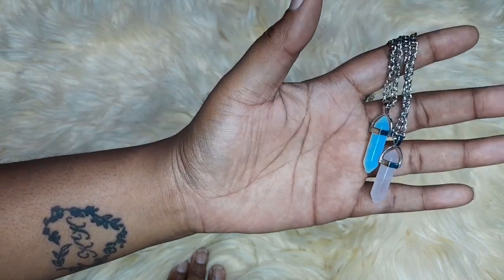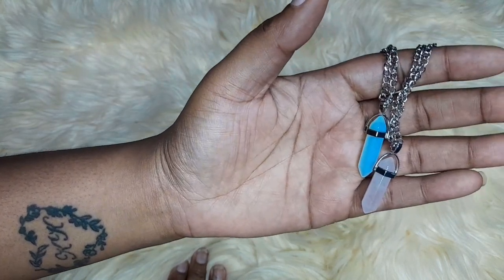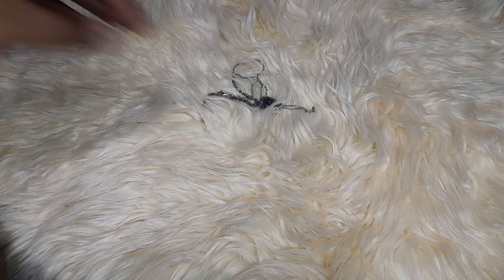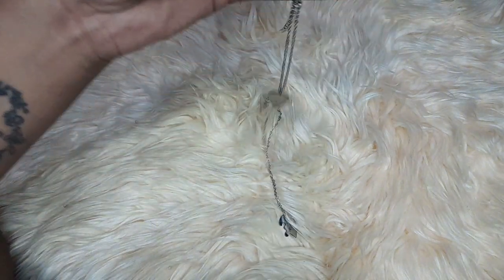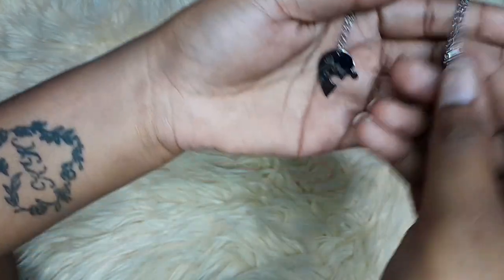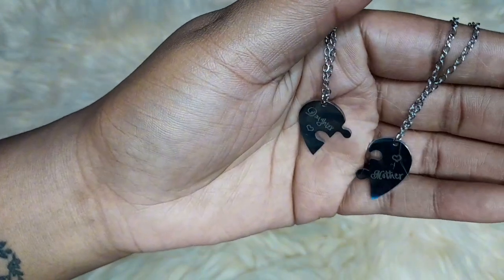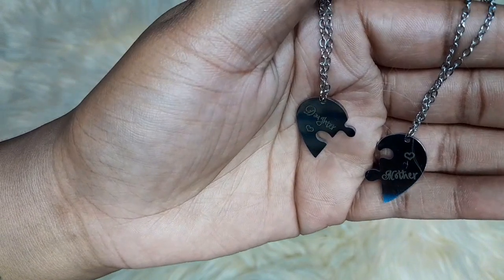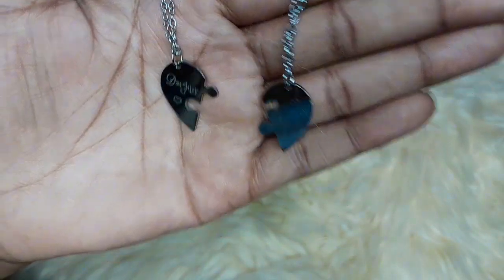Wow, it looks good on camera — it's blue! Wow. And this is for me and my mom — a daughter and mother set. Look at it, so cute!